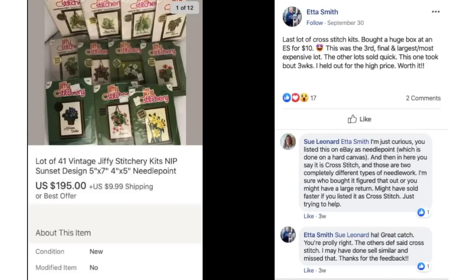Etta bought a huge box of cross-stitch kits at an estate sale for $10. This was the third, final, and largest most expensive lot — the other lots sold quickly, this one took about three weeks. She held out for the high price. $10 for all of them, which includes some not shown, and this lot itself sold for $195.